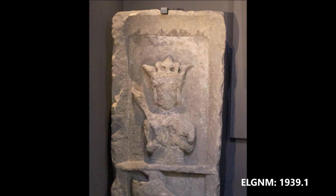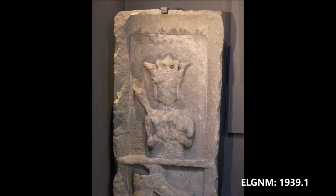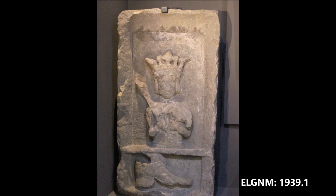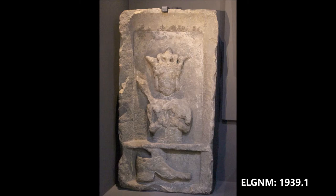Another common trade in Elgin was shoemaking. This stone carving depicts Saint Crispin, the patron saint of shoemakers, and dates from the 17th to 18th century. It was found at the junction of Collie Street and North College Street in Elgin. The stone may originally have been painted, as traces can be seen on parts of the carving.